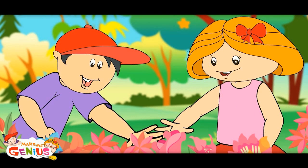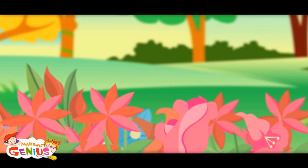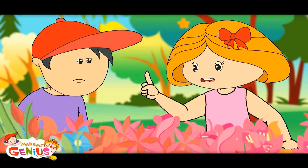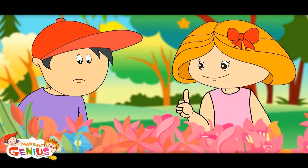Don't pluck these flowers. If we keep plucking flowers, there won't be any more flowering plants. Because in flowers, new seeds are made, from which new plants are born.